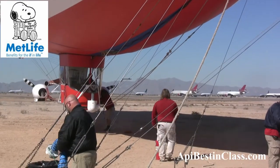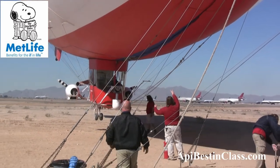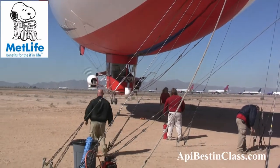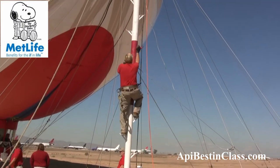My name is Charlie Smith. I'm a chief pilot on the MetLife Snoopy II airship. We're in town here in Phoenix to cover the Waste Management Open for the PGA Tour. We're currently based out here at Goodyear Airport, which is about 20 miles southwest of the golf course.